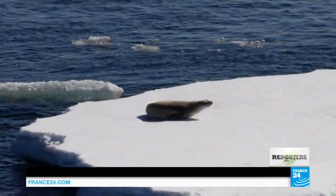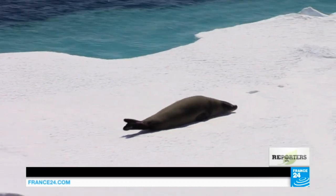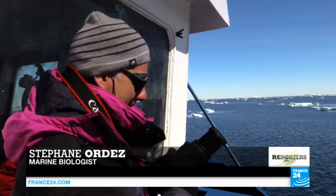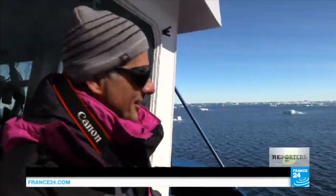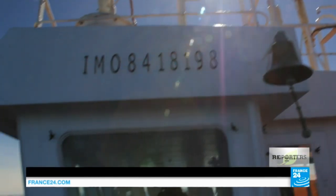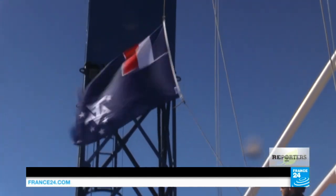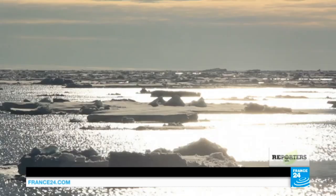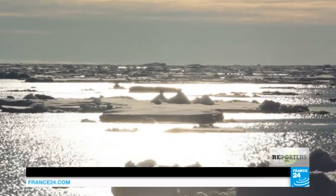There's a seal right there — this is simply amazing. Stéphane, how does it make you feel to see this? How could I explain? It makes you feel lucky to be here, because it's an honor. Three years ago I wrote a project to come and work here in Antarctica, and it was accepted. Now I'm living the dream. As we near Adélie Land, the crew raises the flag of the French Southern and Antarctic territories. Here, at the end of the end of the world, lies a part of France.